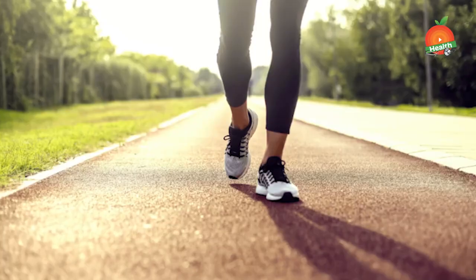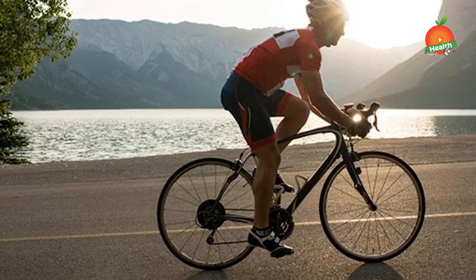Aerobic exercise like walking or cycling should be done at least 150 minutes in a week, or 30 minutes in a day, at least 4 to 5 days a week. That will be helpful.